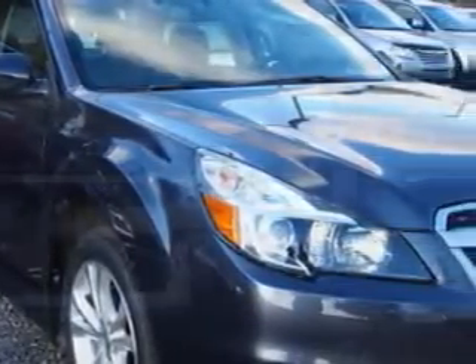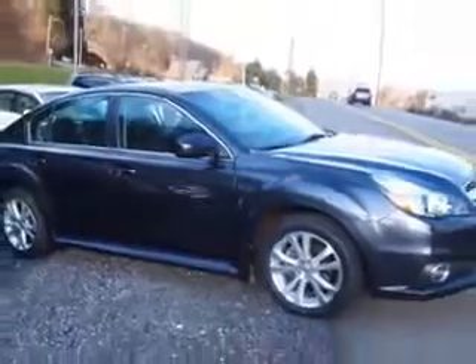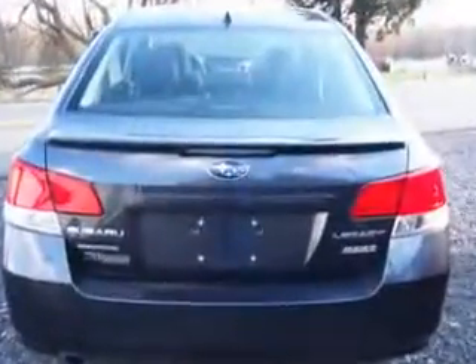You will love this graphite gray metallic 2013 Subaru Legacy all-wheel drive, equipped with a four-cylinder engine and an automatic transmission. Enjoy an exceptional 32 miles to the gallon on this great car with features like certified vehicle,